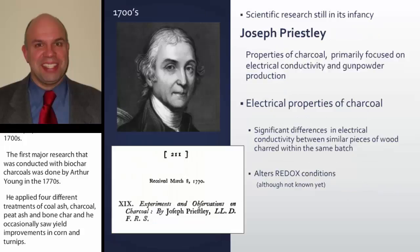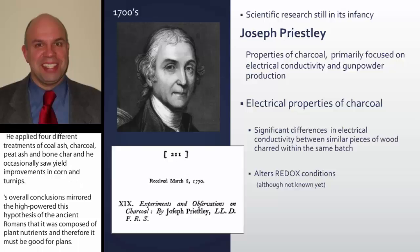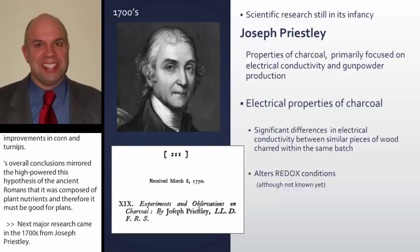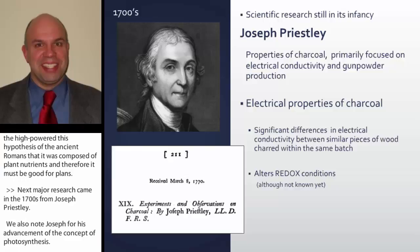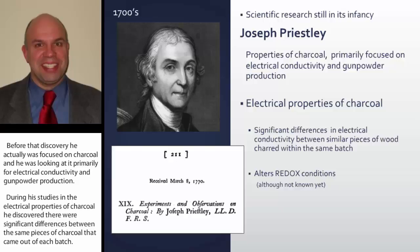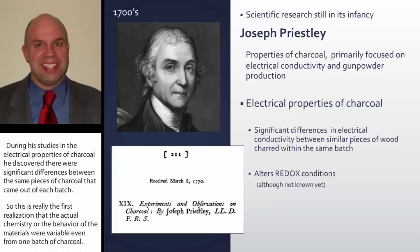The next major research came in the 1700s from Joseph Priestley, also known for his advancement of the concept of photosynthesis. Before that discovery, he was focused on charcoal — primarily for electrical conductivity and gunpowder production. During his studies on electrical properties of charcoal, he discovered significant differences between pieces of charcoal from the same batch. This was the first realization that the chemistry and behavior of the materials were variable. His assessment of electrical properties was actually the first measurement of the alteration of redox conditions, although they didn't know that at the time.